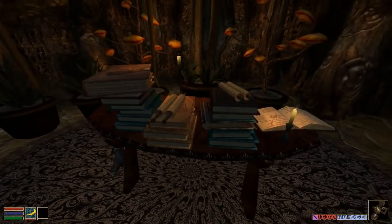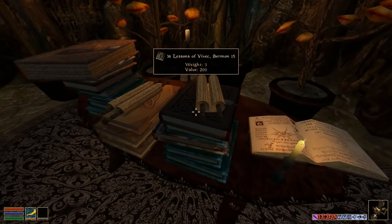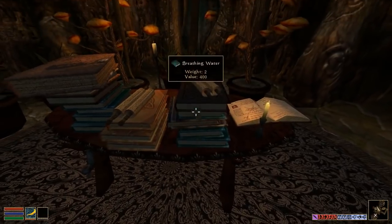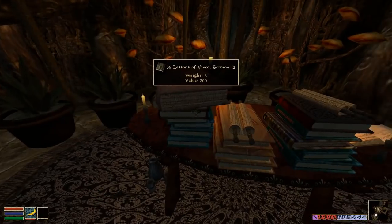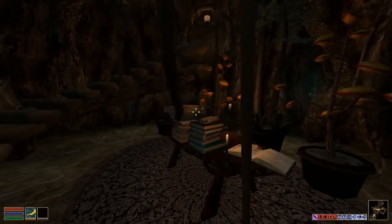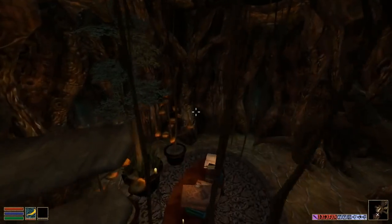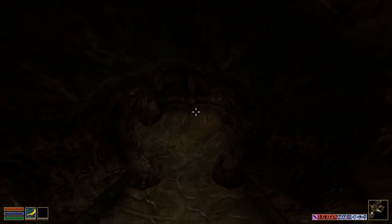It's kind of a shame that this is the only way you can store books in this game. You can't have them standing up by their spine because the system for placing things doesn't work that way. I still like decorating in this game better than in Skyrim — something about the lack of physics makes it more fun, interestingly enough.